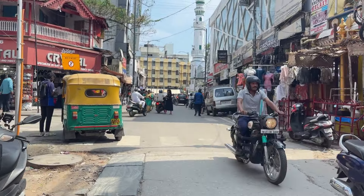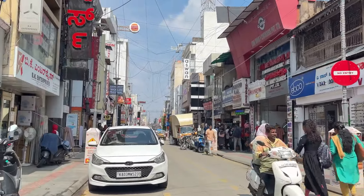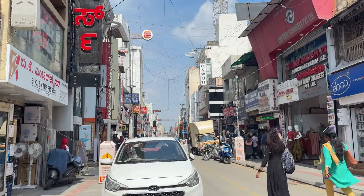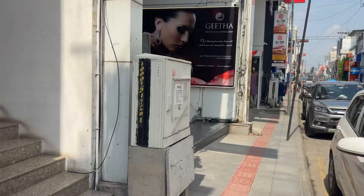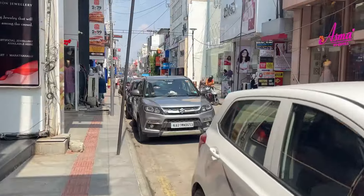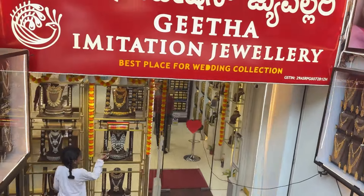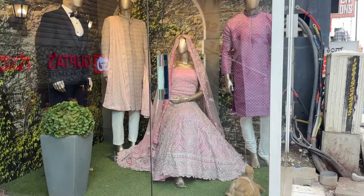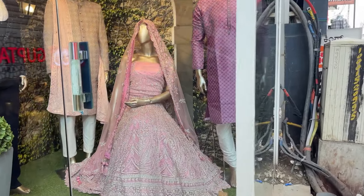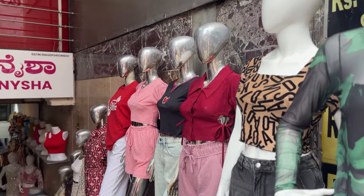Jo aapko red wali shop dikhi hai — Crystal karke — waha se hume left lena hai. Now we are on the Burger King, McDonald's, Zudio stretch. Jitni bhi stores hain, saare isi mein hain — aapko Sugar mil jata hai, Jiwa mil jata hai, Anok, sab mil jata hai yaha pe. Bridal jewellery ke liye bhi bhoat saare stores pehle se hai — jitne bhi bade bade label jaante ho woh sab aapko yaha pe mil jayega. Libas, wedding collection — in fact yeh poori line mein zyada shops hain.